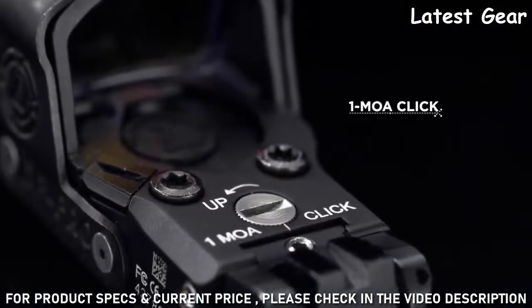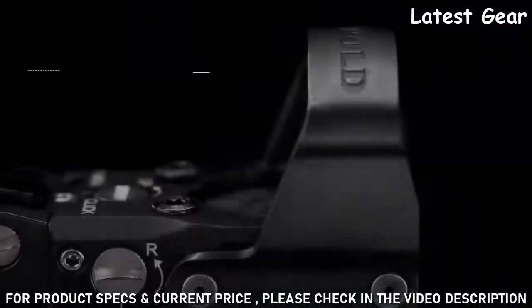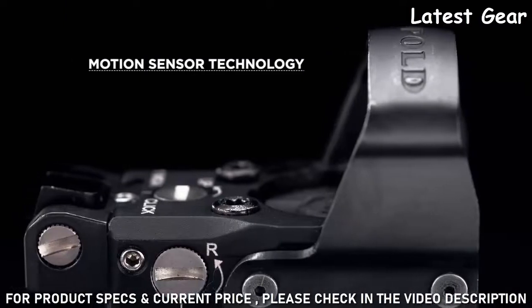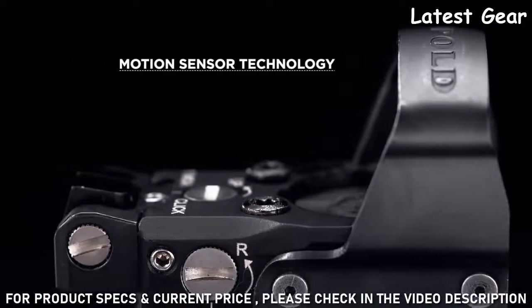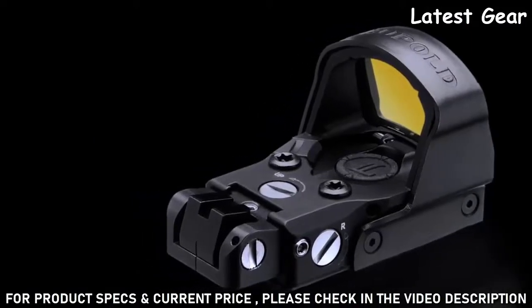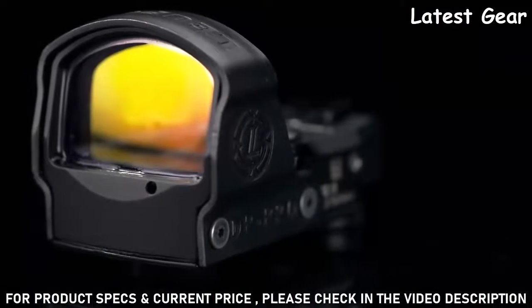One MOA click windage and elevation adjustments allow for simple and precise zeroing. Motion sensor technology preserves the ample battery life by remaining dormant until the slightest amount of motion is detected. An optional integrated rear sight offers additional speed and redundancy for confident target acquisition.